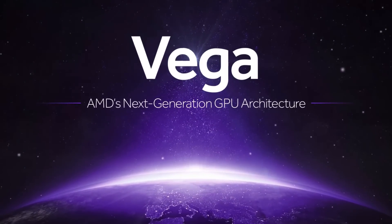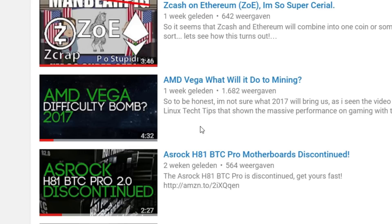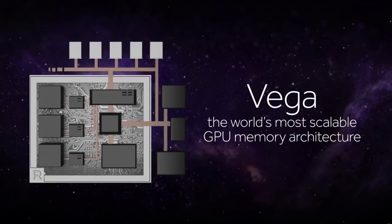Today we're going to talk once more about the AMD VEGA. So many of you guys have been asking me what will the price be, what will it perform on mining? And I thought I explained it a little bit better in the previous video, but for this time I'm going over the information that we have so far.